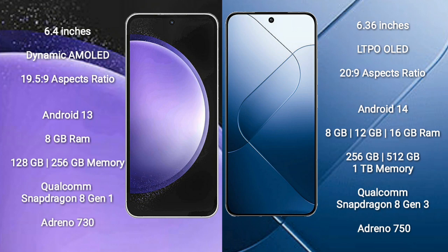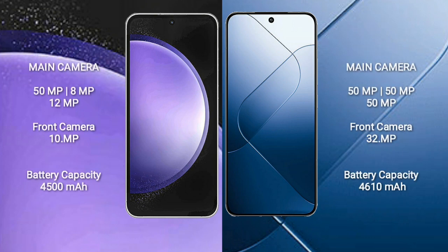Xiaomi 14 comes with 8GB, 12GB, or 16GB RAM, and 256GB, 5GB, 12GB, or 1GB internal storage, Qualcomm Snapdragon 803 processor, 8GB antenna 750.